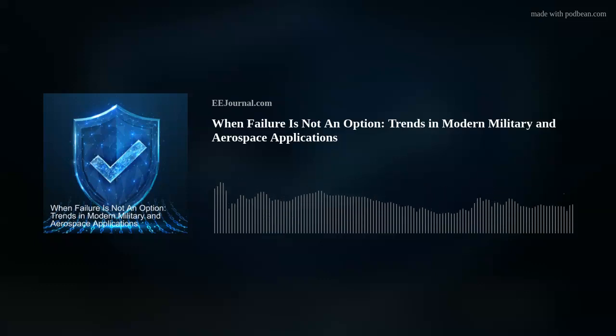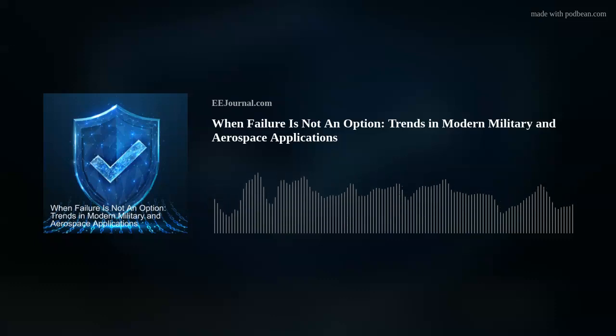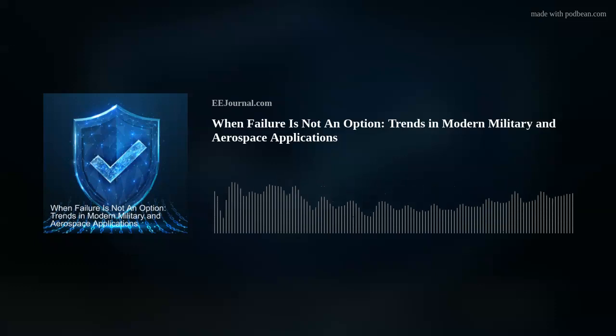Next up, long-time friend of the show, Mike Walmsy from TE Connectivity, and I chat all about video processing and the newest protocols needed to support high-resolution imaging. So without further ado, please welcome Mike to Fish Fry. Hi Mike, thank you so much for joining me.